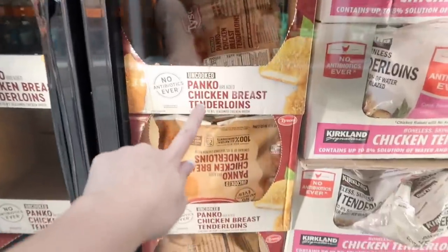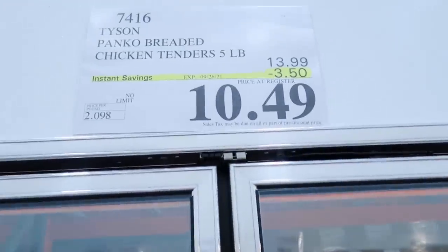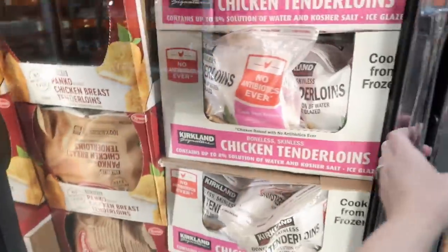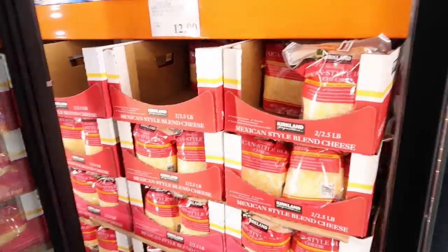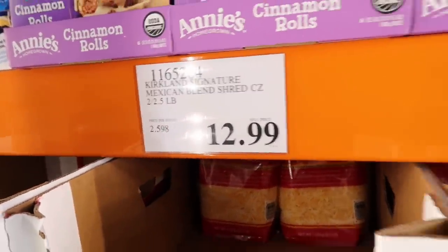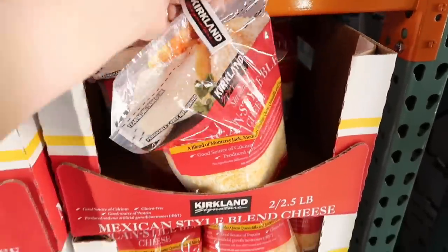That panko chicken breast tenderloins were amazing — they're on sale right now. I know the kids would love these so I think I'm going to grab a bag. I'm also going to grab some of the Mexican style cheese — it's not on sale but it's $12.99. We've been using a lot of it lately, so this is going to come home with me.